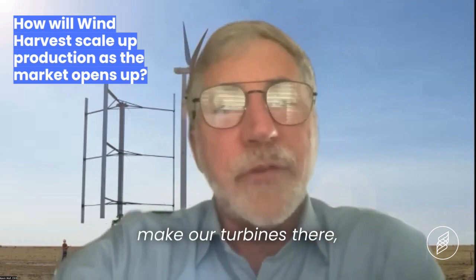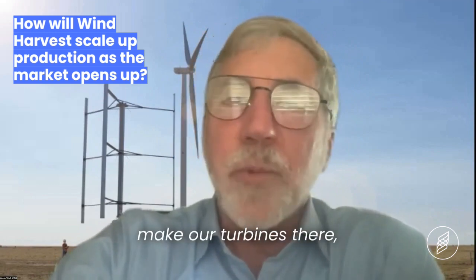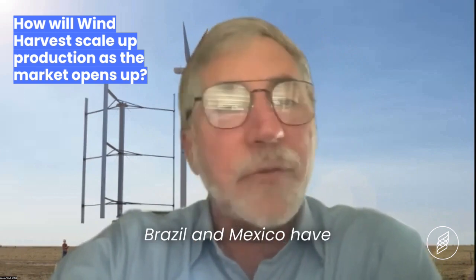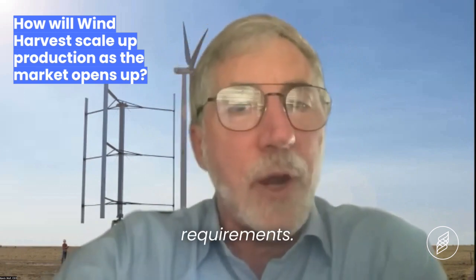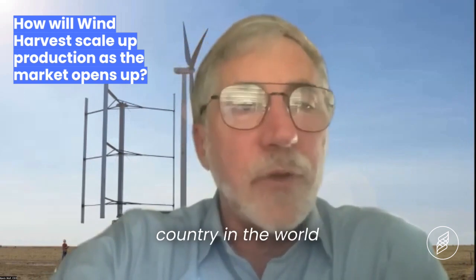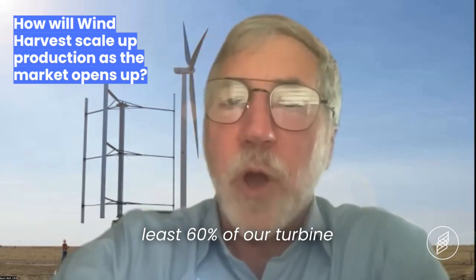Barbados wants to make our turbines there, and New Zealand wants to make our turbines there, and Scotland wants to make our turbines there. Countries like Brazil and Mexico have local content requirements. The idea is that practically every country in the world has the capacity to make at least 60 percent of our turbine product.